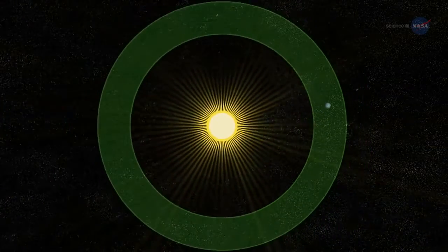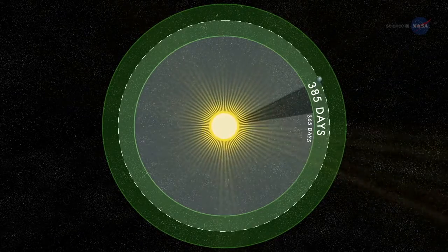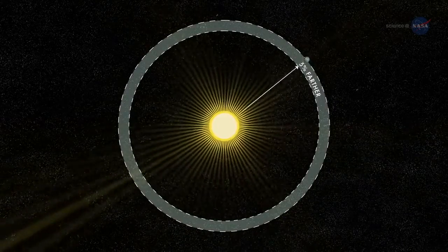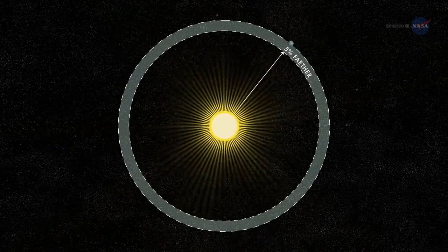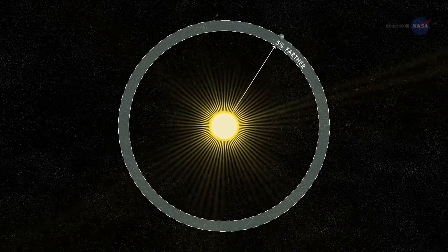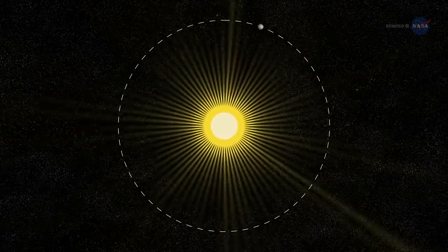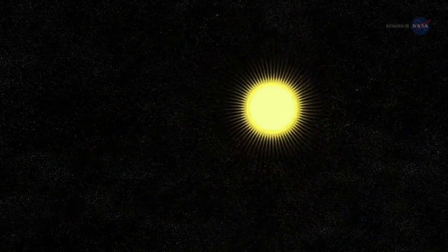A year on Kepler-452b is 385 days long, only a few weeks longer than a year on Earth. The planet is only five percent farther from its parent star than Earth is from the Sun; this extra distance is mitigated by extra sunlight. Kepler-452b's parent star is 20 percent brighter and has a diameter 10 percent larger than the Sun. The similarities are remarkable indeed.